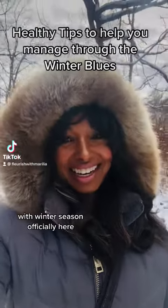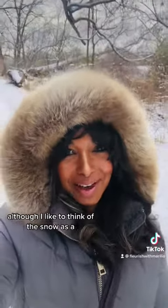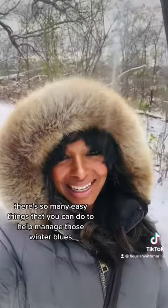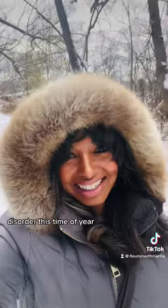With winter season officially here — it's a season where it's a little bit darker, although I like to think of the snow as a beautiful way of mother nature giving us that light back. There are so many easy things you can do to help manage those winter blues and seasonal affective disorder this time of year.